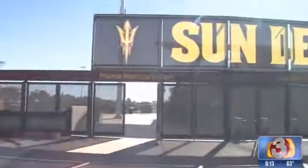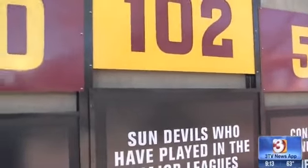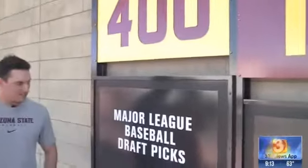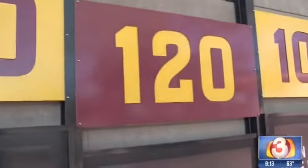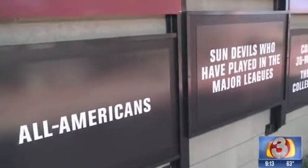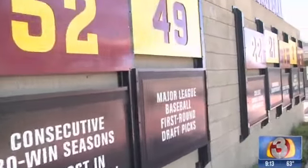So will you give us a tour? Absolutely. Let's do it. So Trevor, when folks first walk up to the stadium, they're going to see these boards here. What exactly is this? This is all the accolades for Arizona State baseball. We have the most major league draft picks, All-Americans, Sun Devils that have played in the major leagues, which is continually counting and growing bigger and bigger as the years go on.